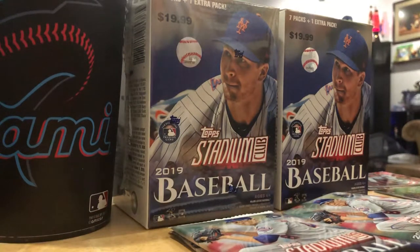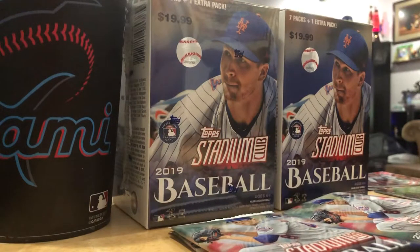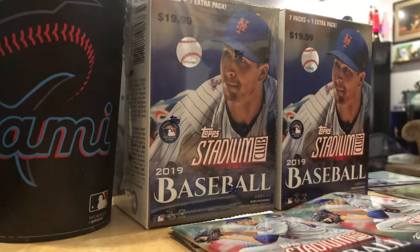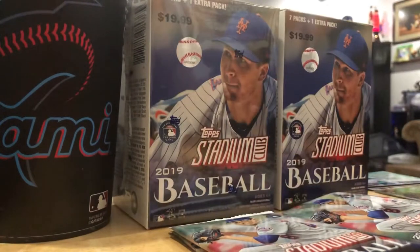Williams Astudillo - this kid is the new panda for the Twins. This is another Anthony Rendon card. Emperors of the Zone - Kikuchi, Japanese starter for the Mariners in his rookie year. Louis Brinson - they're counting on this young man in Miami. He still hasn't gotten it going. He had a good spring training, had a couple of bombs.